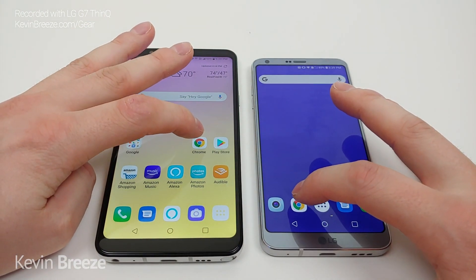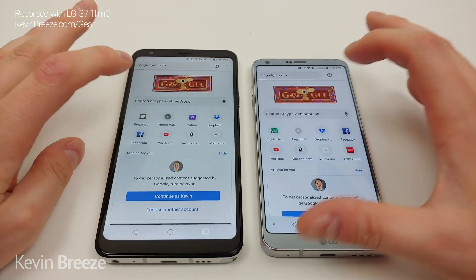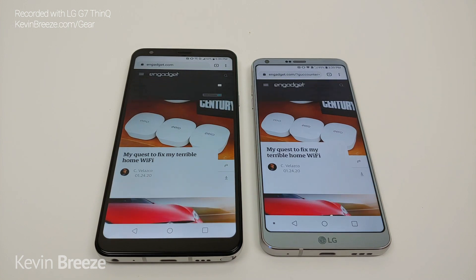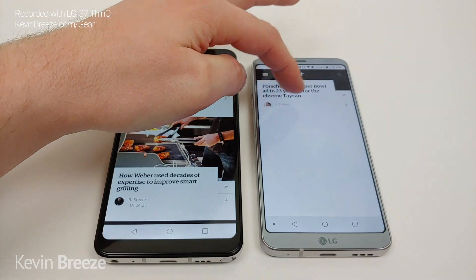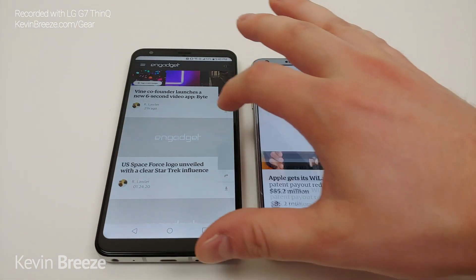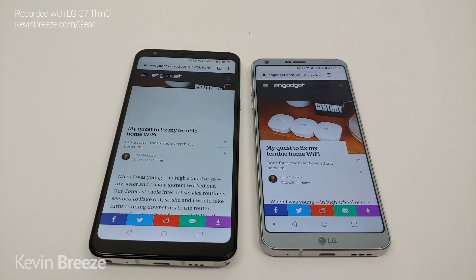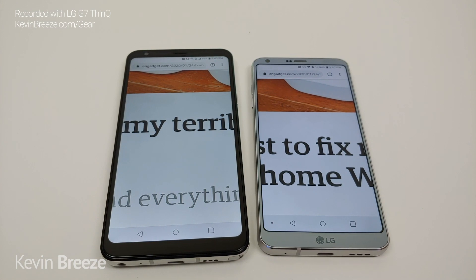Now pulling up Google Chrome — one, two, three, go — looks like it was about the same on both devices. Let's go to Engadget.com — one, two, three, go — and it looks like the G6 was a little bit slower to register that, with the Stylo 5 actually quicker pulling up Engadget. Scrolling is smooth on both phones, though it seems a bit smoother on the G6 compared to the Stylo 5. Pulling up a link — one, two, three, go — and it was quicker on the LG G6. Both phones feature pretty similar looking displays in terms of colors, with saturation about the same, but no doubt the display on the LG G6 is certainly better looking overall.